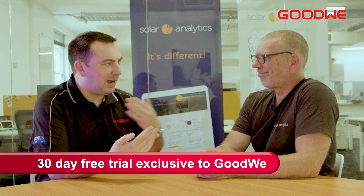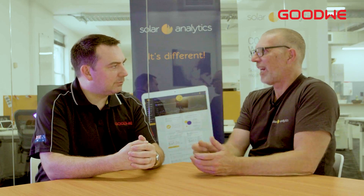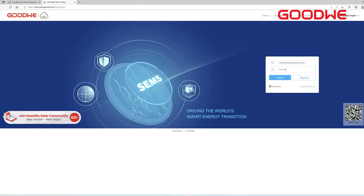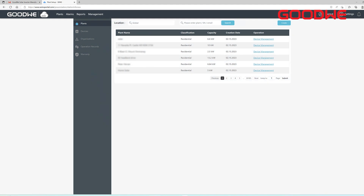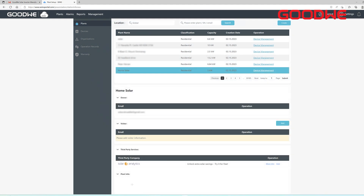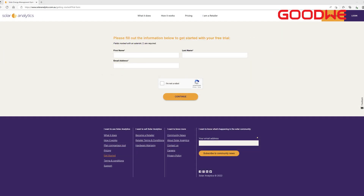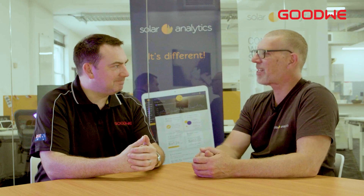Nigel, can you tell us a bit more about how we can go about installing Solar Analytics? It's literally as simple as one click. A solar installer can hit the button during the installation process and connect the customer up. Or if you've already got an existing system, owners can come to solaranalytics.com.au, fill in a form, click the button, and we'll connect you up directly. Simple as that.